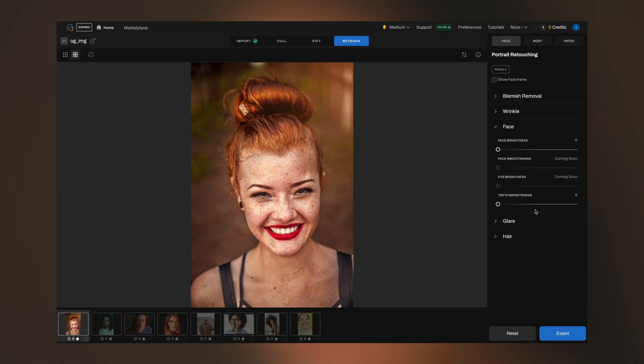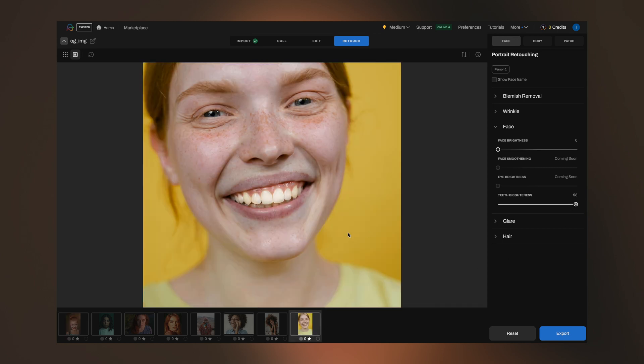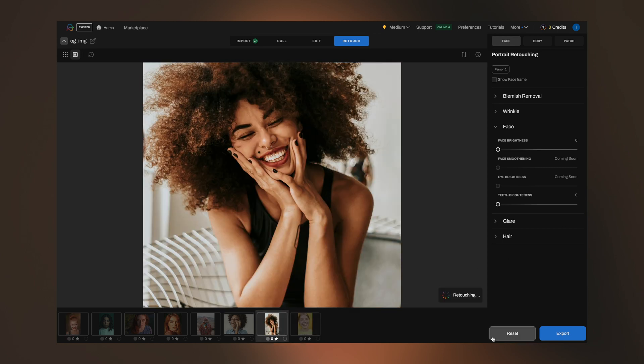Let's take a bite out of another one — teeth whitening. Teeth whitening is a great tool that allows photographers to look at someone's teeth and actually brighten them up and lighten them. What's really cool about this is that you get a slider so you're able to find that sweet spot on how bright and white you want those teeth.